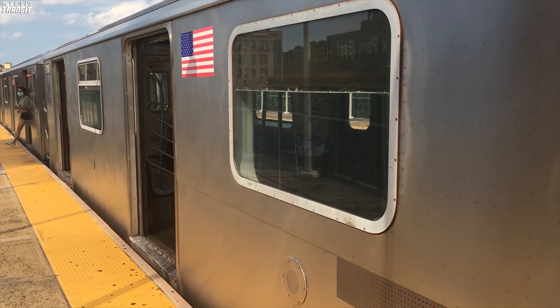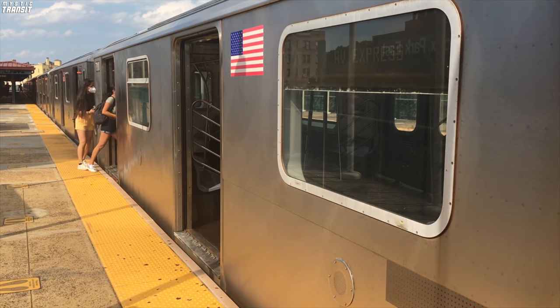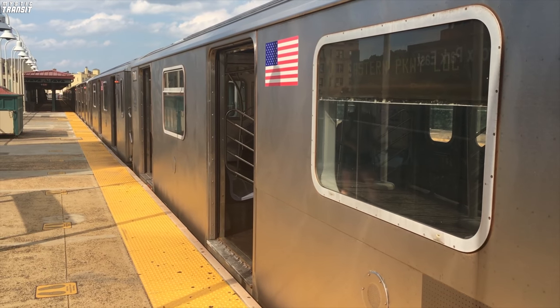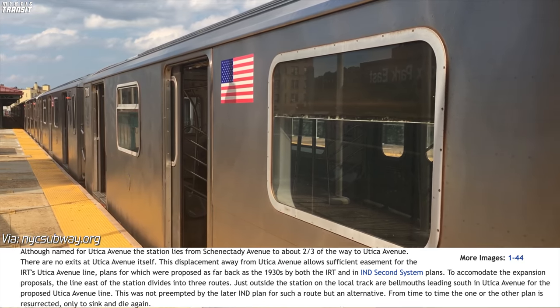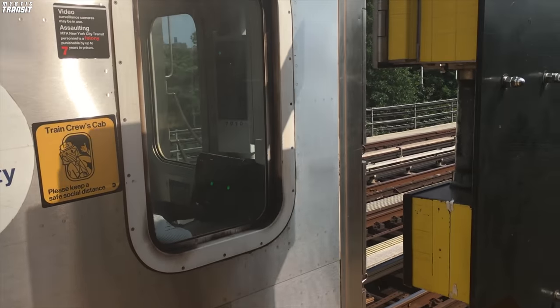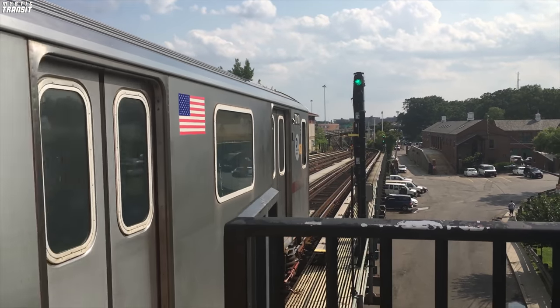The Utica Avenue line, like many other subway extensions, has been proposed since the early 1900s. The Utica Avenue line was first proposed during the planning of the IRT Eastern Parkway line. It was proposed several times in the Transit Authority's 1968 expansion proposals, and even as recently as 2015, by former NYC Mayor Bill de Blasio.